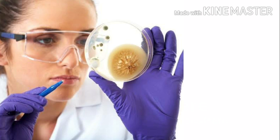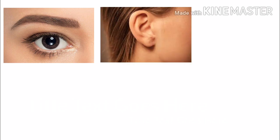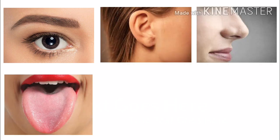Observing means to study objects and events carefully with the use of five senses: sense of sight, hear, smell, taste, and touch.